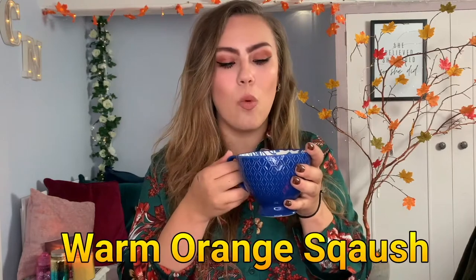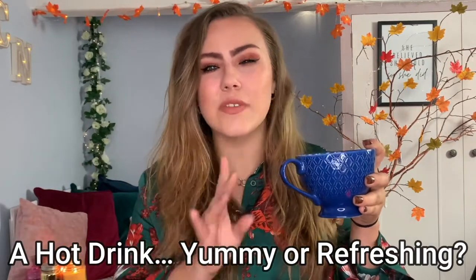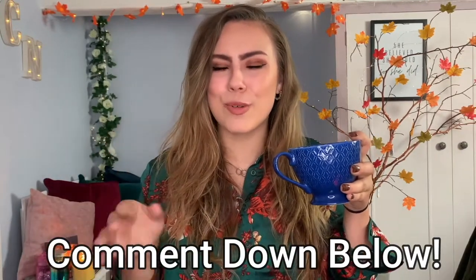I've got a lovely drink here — it's actually warm orange squash. Would you say a drink is yummy or would you say it's refreshing? When it's warm, would you say it's yummy or refreshing? That's a difficult question — comment down below and let me know which one you think.